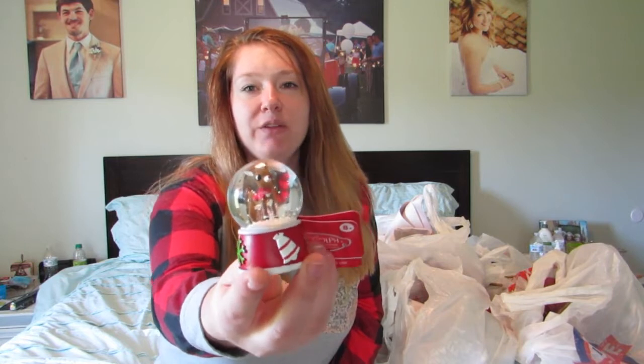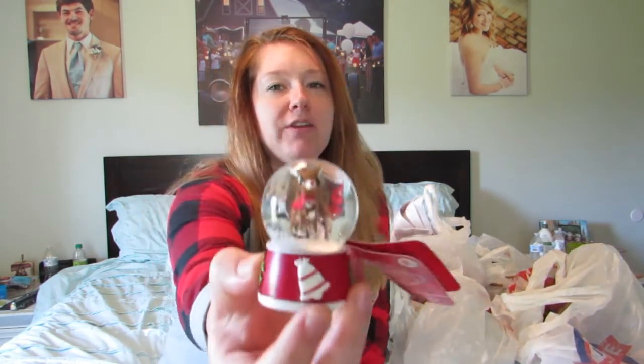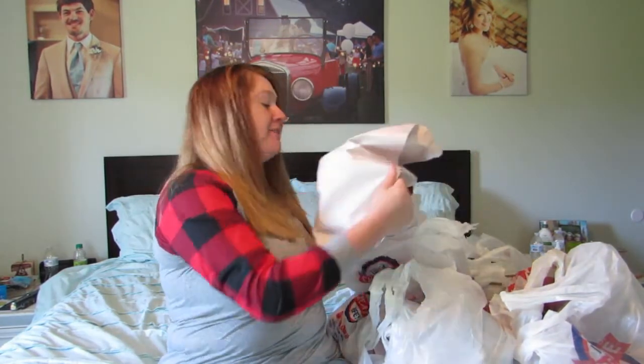First, I got this cute little globe for Riley to play with. She likes it — it's originally $5.99 so I got it for about $2.50. It's got Rudolph in there, she's going to love this.